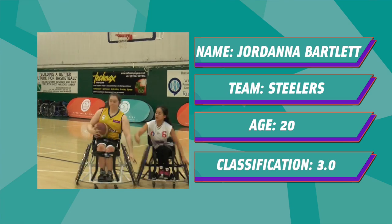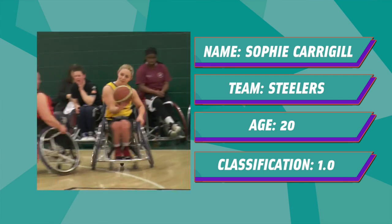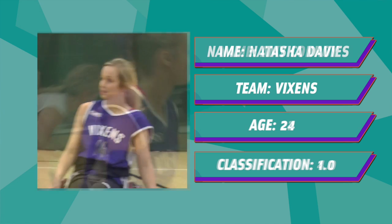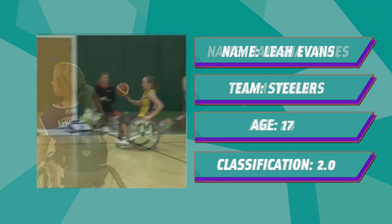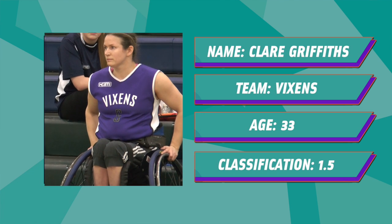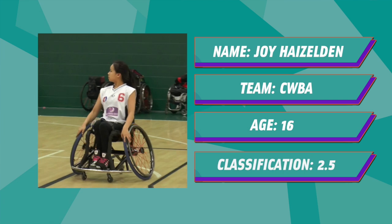Jordana Bartlett impressed this weekend in our featured game and will be hoping to carry on that form on the international stage. She's joined by her fellow Steeler Sophie Carragill, who's no stranger to playing for her country. Amy Conroy is the first of several Vixens in the squad and after another great weekend, it's no surprise she's selected. She's joined by teammate Natasha Davies, who played a big part in the Vixens' strong weekend. 17-year-old Leah Evans showed she could really mix it with the best, and Claire Griffiths brings a touch more experience to the group. At 16, Joy Hazelden is the joint-youngest member of the squad, but there's absolutely no doubting her precocious talent.